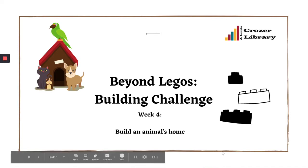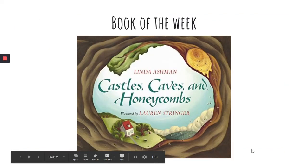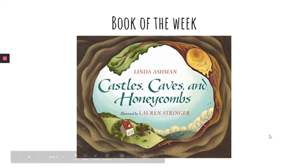Perhaps you were with us yesterday when we read this book together, Castles, Caves and Honeycombs by Linda Ashman. If you weren't able to join us, in the description to this video is a link to a recording of the read aloud. You might want to stop this video, click on that link, and watch the recording first so you know all about the different kinds of animals' homes talked about in that book, and then come back here and finish watching this video before getting started on our building challenge.